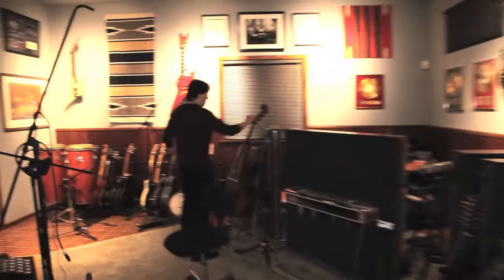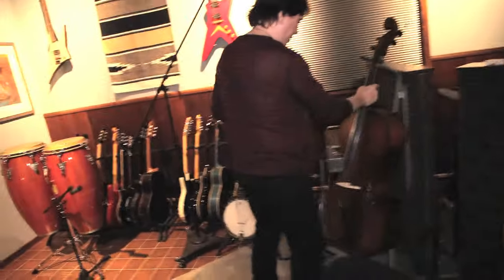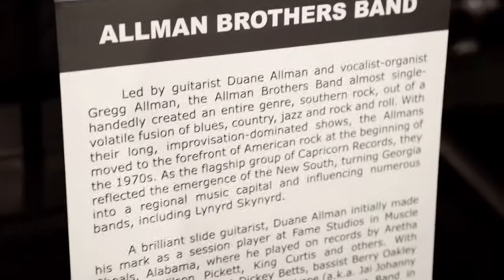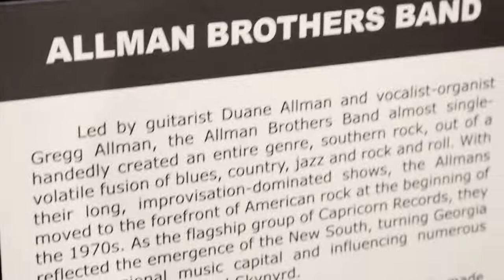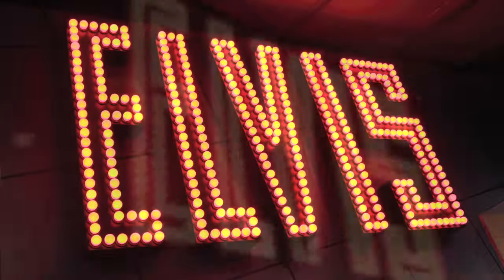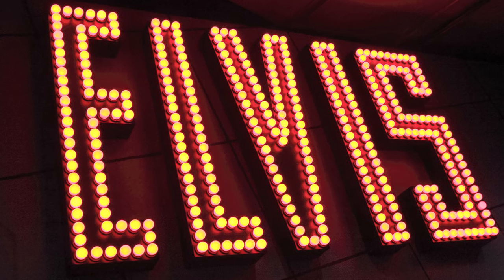The people that say blues is the biggest influence are probably right ultimately, but a close second would be country. The blues and country have always had this dance of influencing each other, and certainly with rock and roll you can see that in some of the early big hits. A lot of Elvis' records, the Everly Brothers — Chet Atkins produced those records — and then the Beatles covered Buck Owens' songs. So clearly country had a big influence on the evolution of rock and roll.